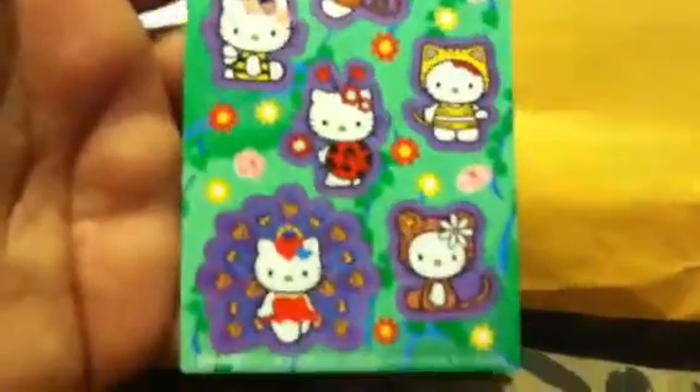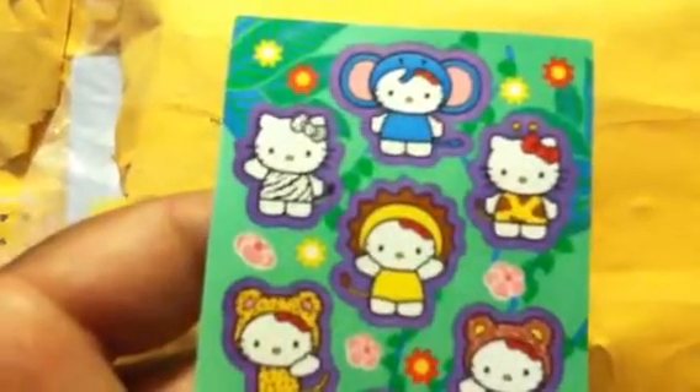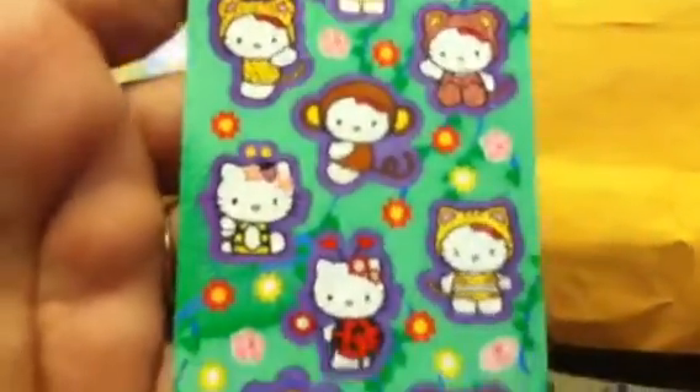And this one — this one was the one I really wanted also. There's a Hello Kitty where I guess she's wearing animal costumes.